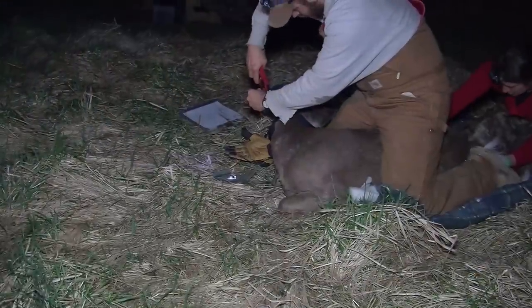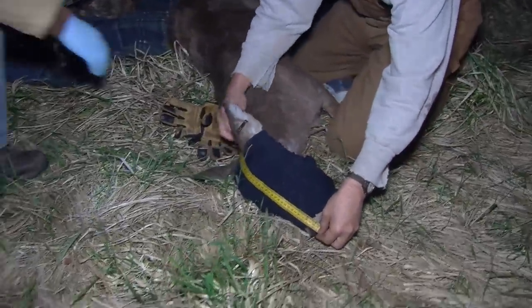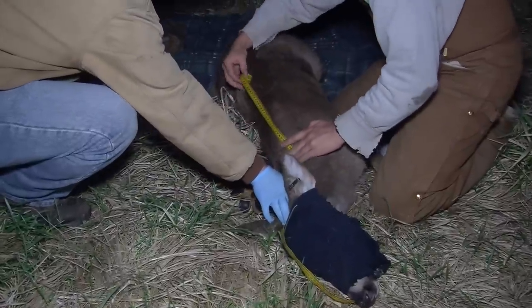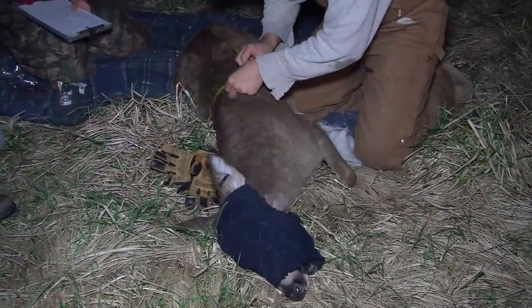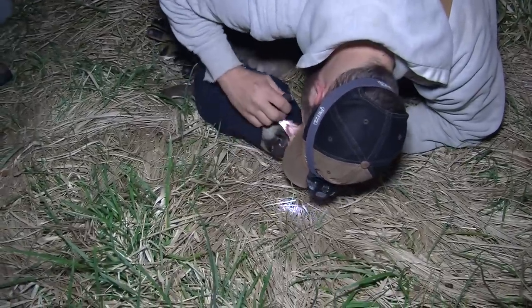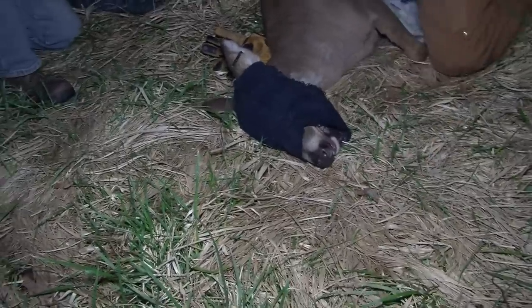All the deer will get numbered ear tags, so they're all uniquely numbered. We do take some body measurements to help us determine the size of the animal — body weight by taking nose-to-tail length, leg measurements, and girth, so we can get an estimated body weight of that captured animal. We also try to age the animals; if it's a button buck it's going to be six months old, but for anything older we'll examine their teeth and get an approximate age.